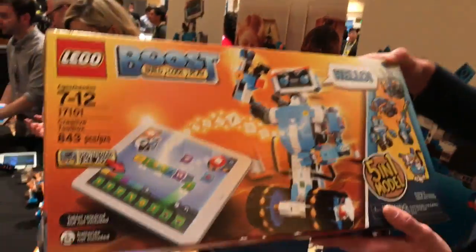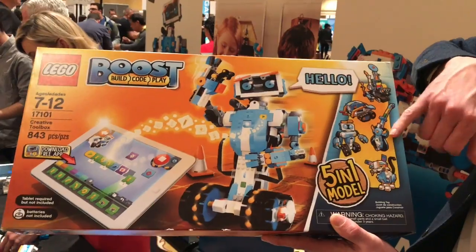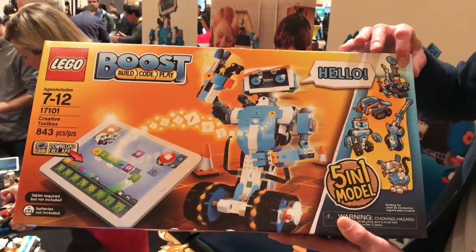We created this box which will be launching in August. It includes five models: we have Vernie the robot, Frankie the cat, the guitar, the vehicle, and the robot making factory.